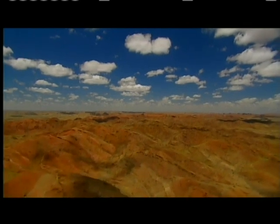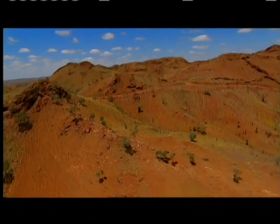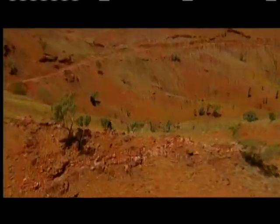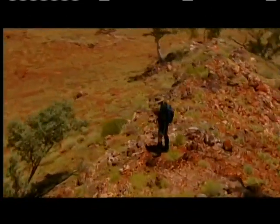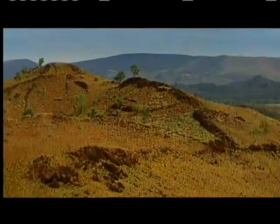These rocks have remained unchanged for three and a half billion years. Here, it's possible to walk on the surface of early Earth. Martin van Cronendang spends months at a time in this wilderness, studying the geology and producing maps.